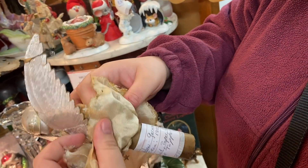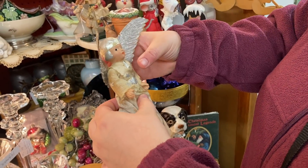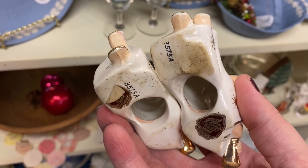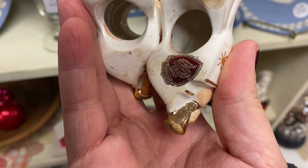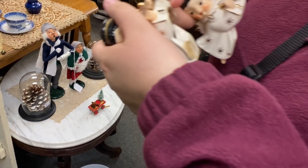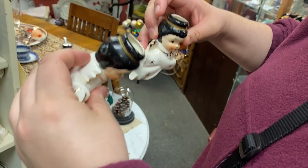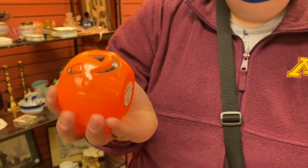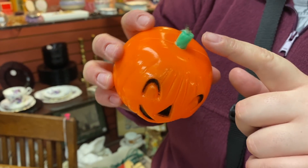They found some angels circa 1900 from Dresden, Germany — she's cool! These angels are really cute — they're candle holders. I like their black hair, it's different. Eight dollars for the set. They're shepherds — really cute, might get them. She also found a pumpkin for three dollars — can't leave it behind. Looks like somebody put a candle in it — interesting.